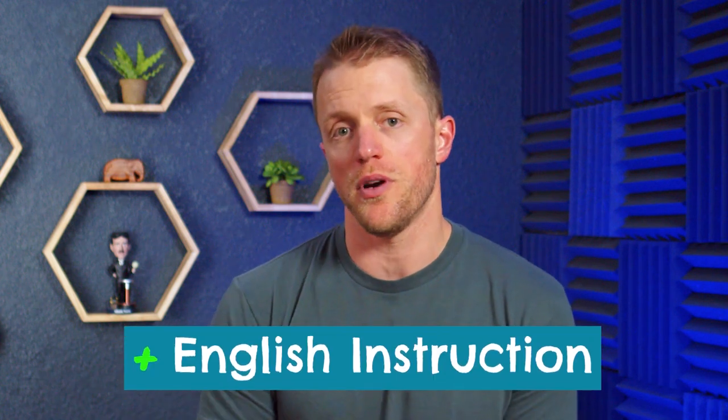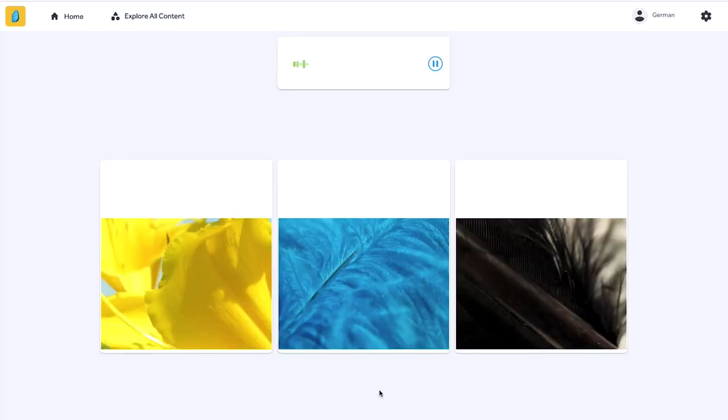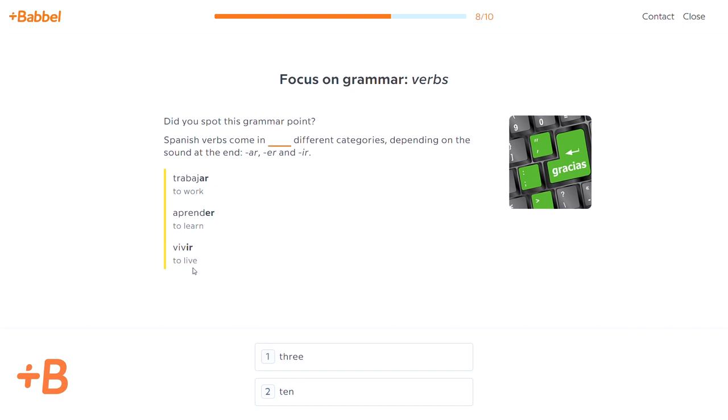Reason number two is somewhat personal preference. The Rosetta Stone program relies really heavily on immersion — there is very little use of English directions or translations by default, and you have to seek out and turn that functionality on. In contrast, the moderator of the Michelle Thomas lessons is consistently speaking English. Honestly, it's almost too much talking, but the use of English guidance definitely helps to move things along and reduce frustration. A lot of linguists recommend the immersion framework that Rosetta Stone uses, but other people like English directions because they get frustrated easily — it just depends what you're looking for.